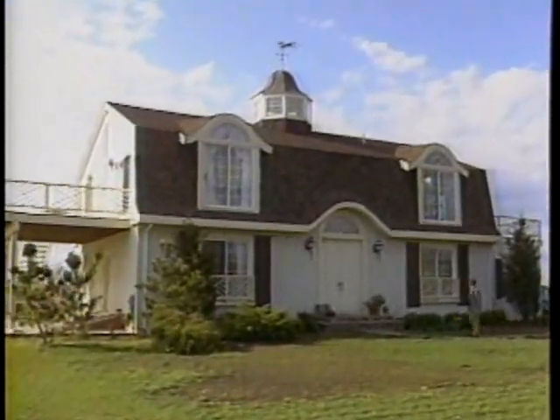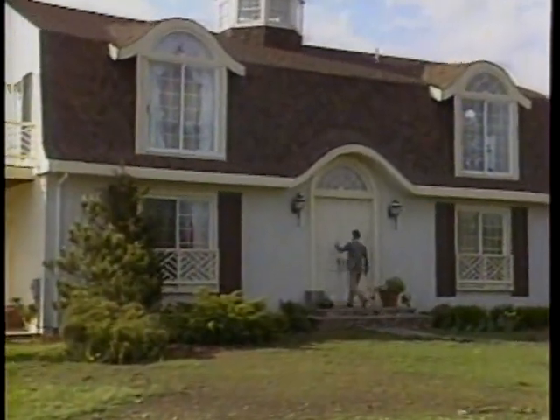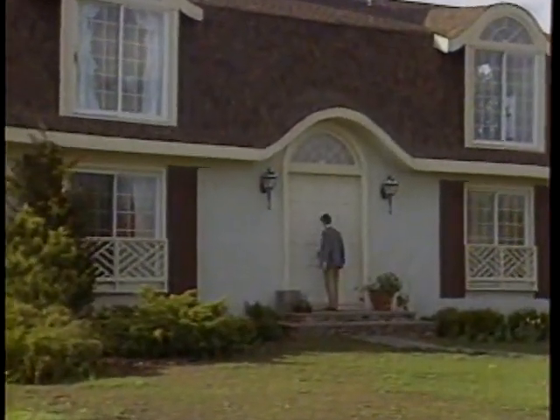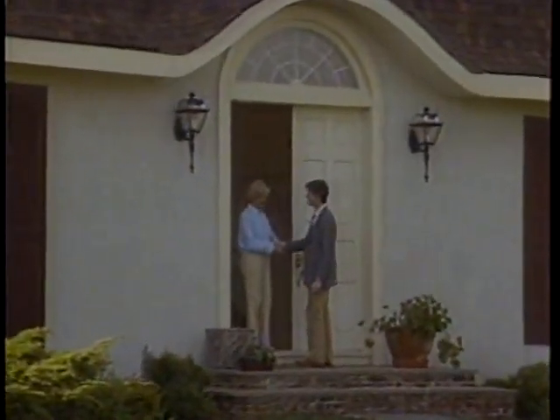This looks like the kind of home you'd see in the pages of House Beautiful, and that's not surprising because we've come to visit Joanne Barwick, the editor of House Beautiful, at her weekend retreat on the fashionable south shore of Long Island.